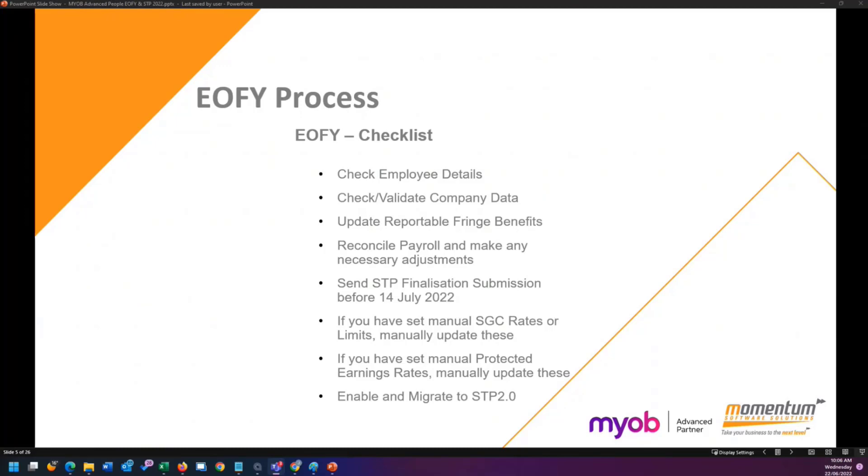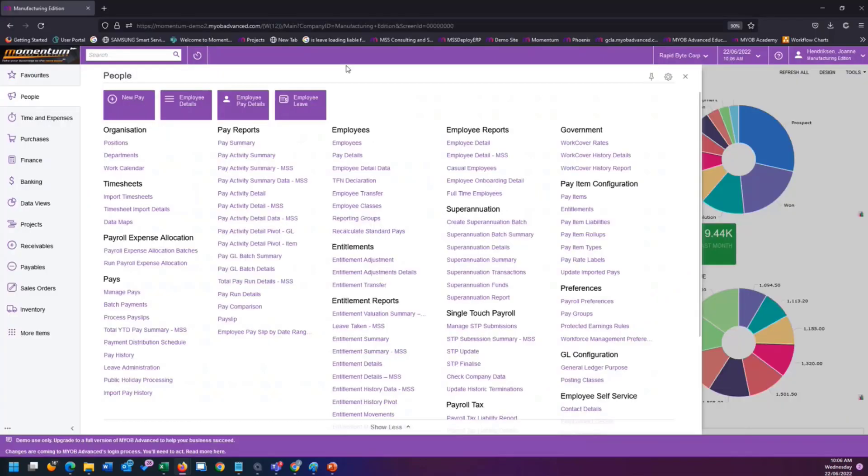Making sure that every employee detail is correct is important because we don't want to be submitting anything to the tax department that we then need to update manually via an STP update, or still have to ring the tax department about at end of financial year — and I'm sure everybody's had to do that and knows it's a very long wait. The second step is to check the company data, which is something we normally do only when you migrate over to STP, but it's something you can do at the end of every financial year or even periodically.